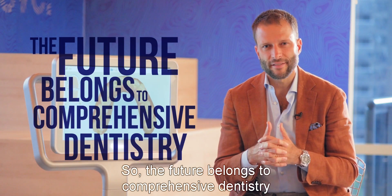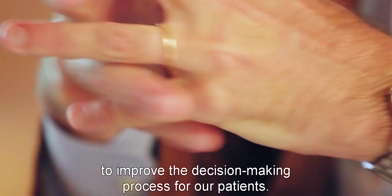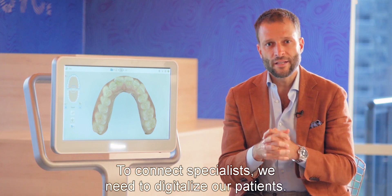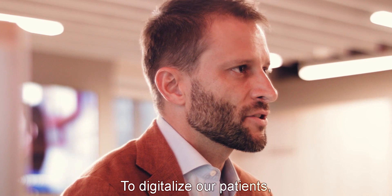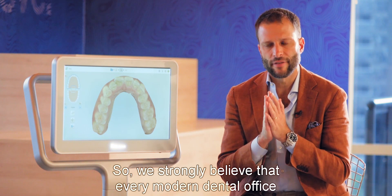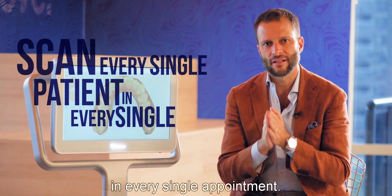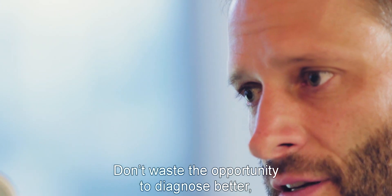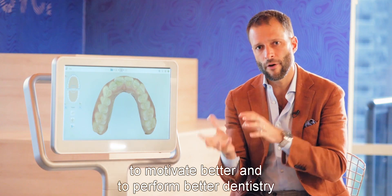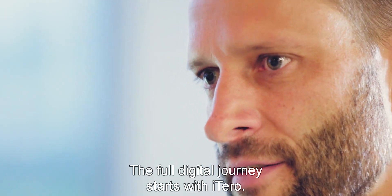The future belongs to comprehensive dentistry, and to perform comprehensive dentistry, we need to connect specialists to improve the decision-making process for our patients. To connect specialists, we need to digitalize our patients, and to digitalize our patients, we need to start with an intraoral scan. We strongly believe that every modern dental office should scan every single patient at every single appointment. Don't waste the opportunity to diagnose better, plan better, communicate better, motivate better, and perform better dentistry through 3D technology. The full digital journey starts with iTero.